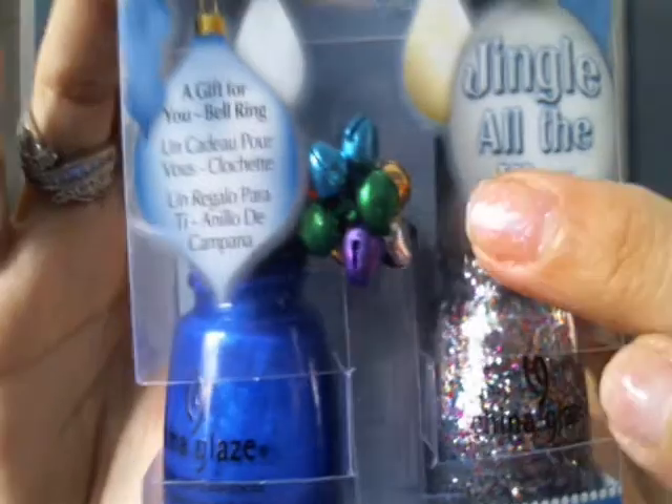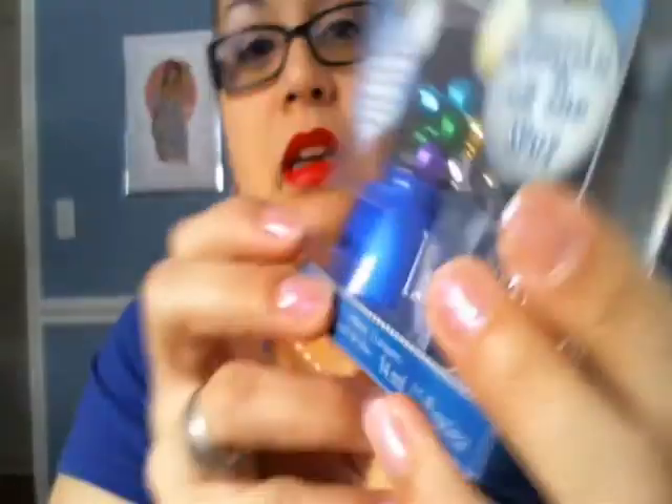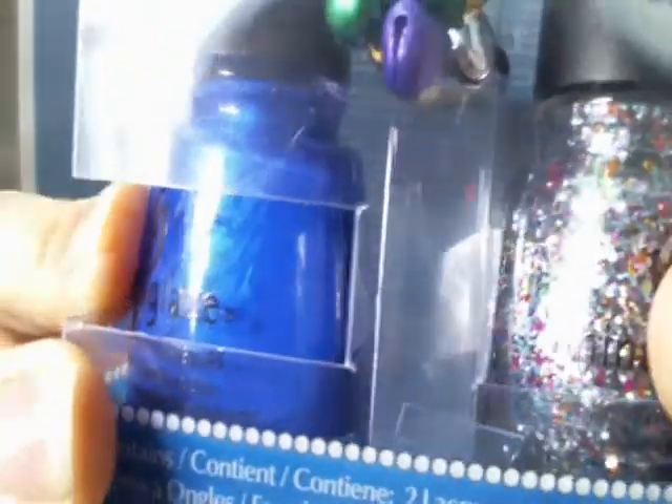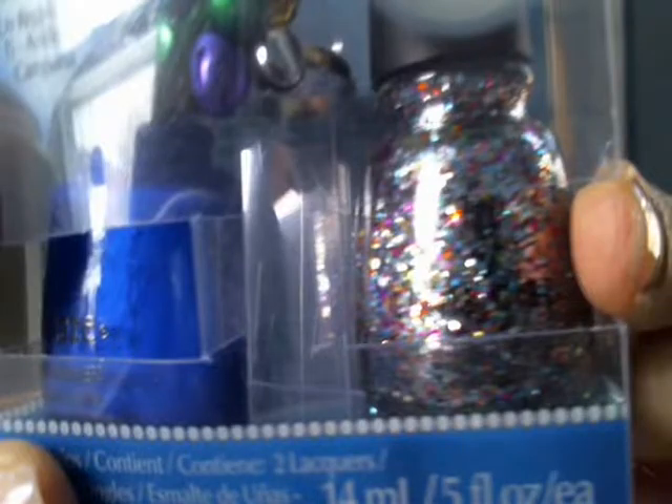I also found China Glaze's Jingle All the Way collection — a cute little set with a ring with little bells. The color that sold me is called Frostbite: it's gorgeous, almost like a royal blue with a purplish tone. I'm going to wear that all year round. And Pizzazz — very blingy and glittery. I got this for $2.24, instead of paying the $12.99 retail price.